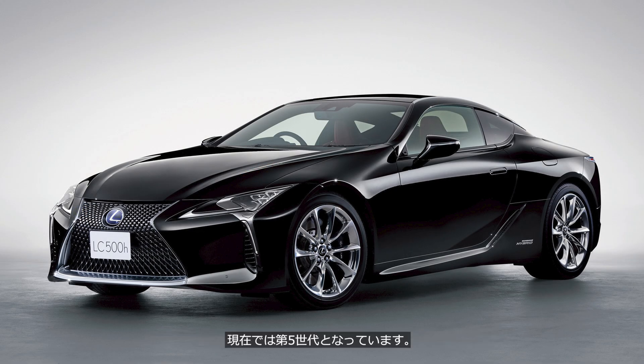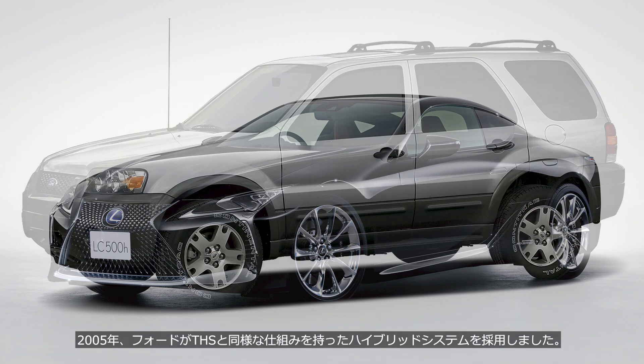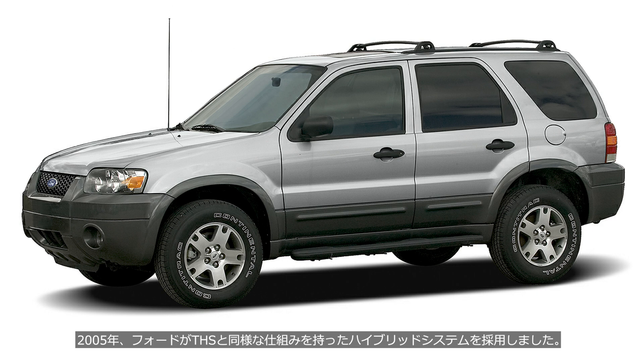And it has now reached its 5th generation. This system is also used by manufacturers other than Toyota. In 2005, Ford adopted a hybrid system with a mechanism similar to the THS.